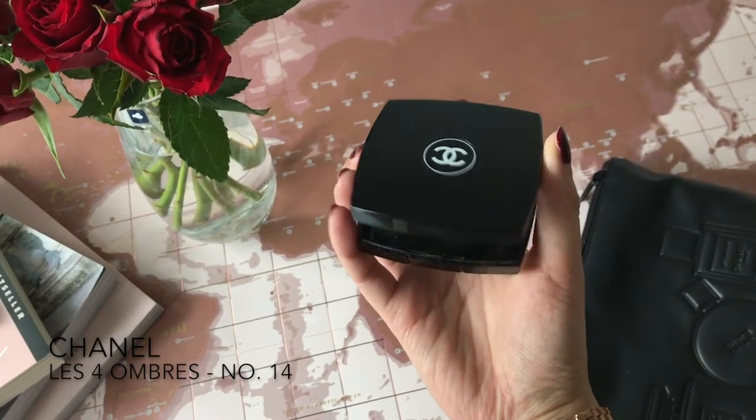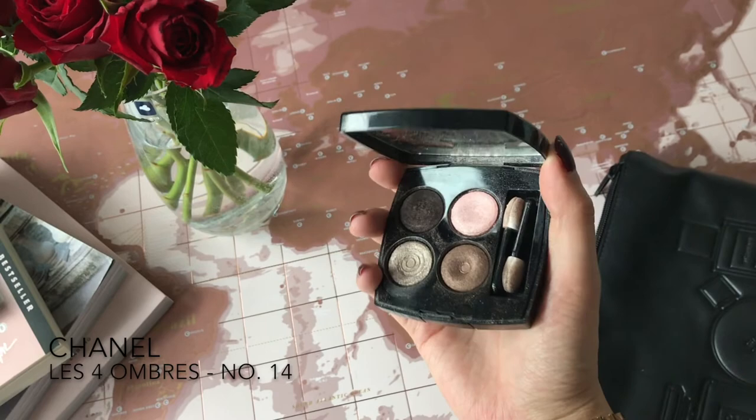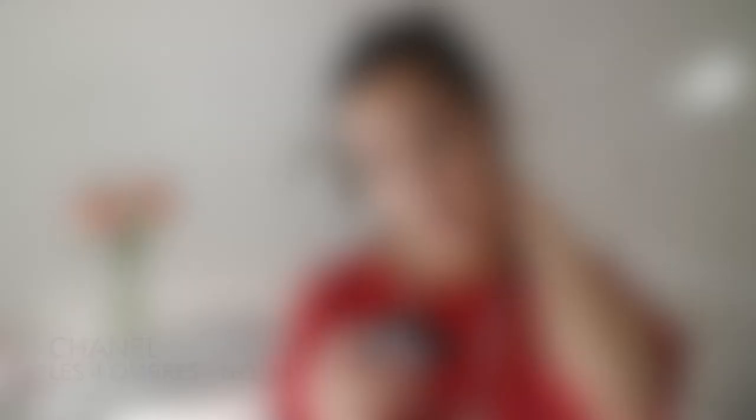After eyebrows I put on eyeshadow. My go-to is an eyeshadow palette from Chanel — number 14, Mystic Eyes. It's my all-time favorite color palette. I also have the Naked palettes and a few other Chanel palettes, but this one I use the most. If you want me to do a video showing how I apply my eyeshadow or my makeup in general, leave a comment or give me a thumbs up.